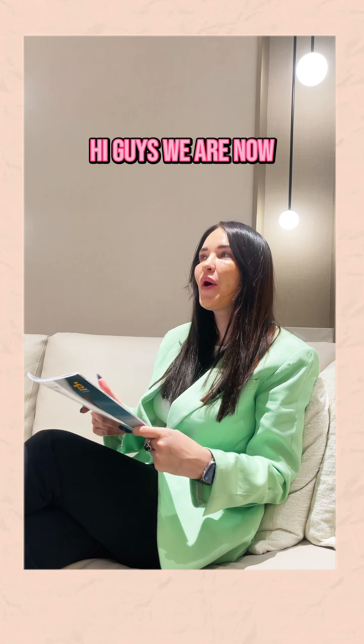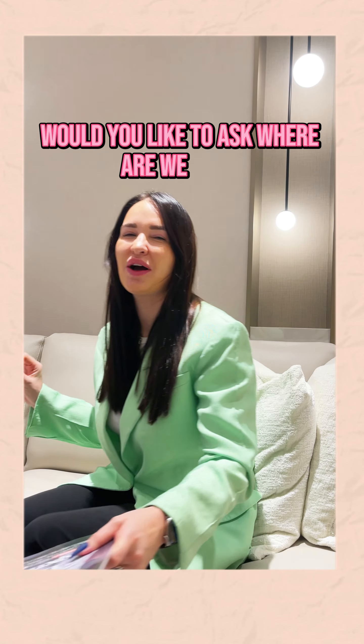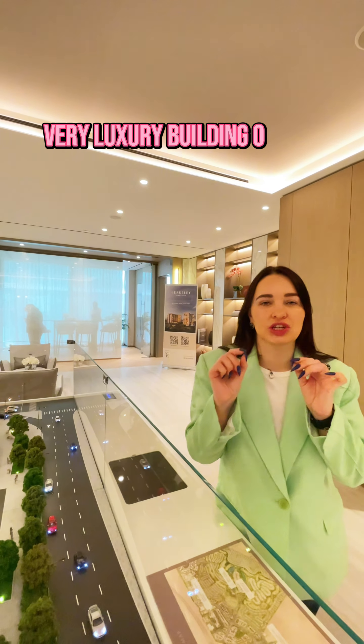Hi guys! We are now in some amazing buildings. I would like to ask you where I am now until the end of this video. This is a very luxury building.